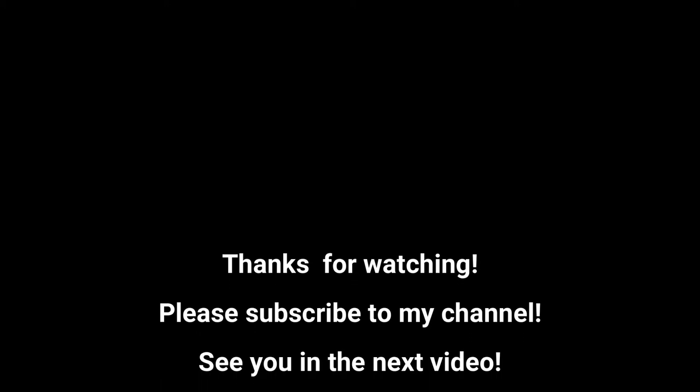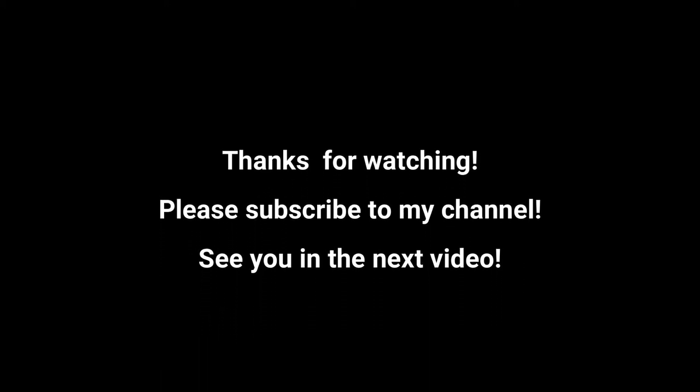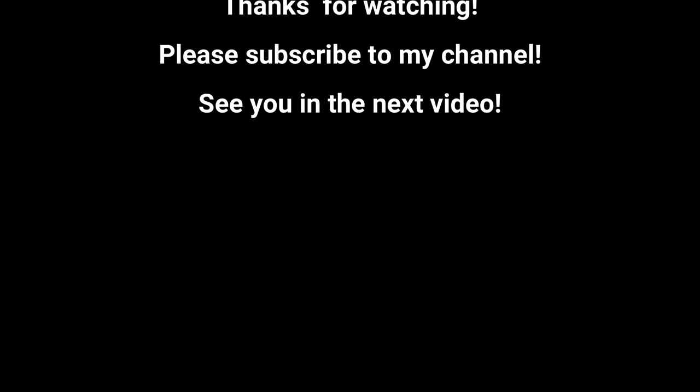That was it for today. I hope you have enjoyed the video. If you did, please subscribe to my channel and give it a like. Thank you for watching and hope to see you in the next video. Bye!